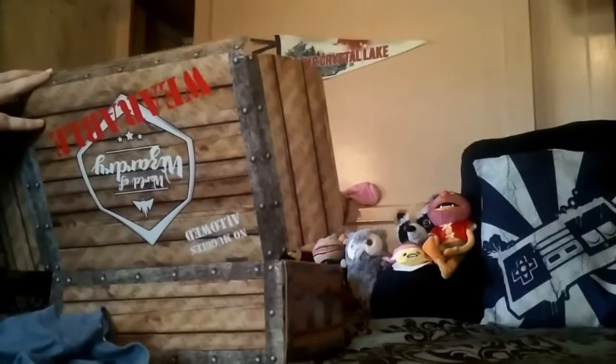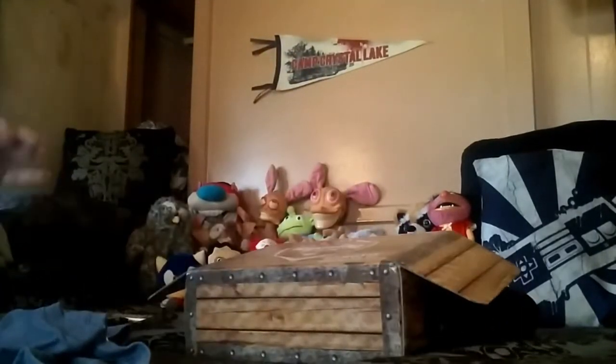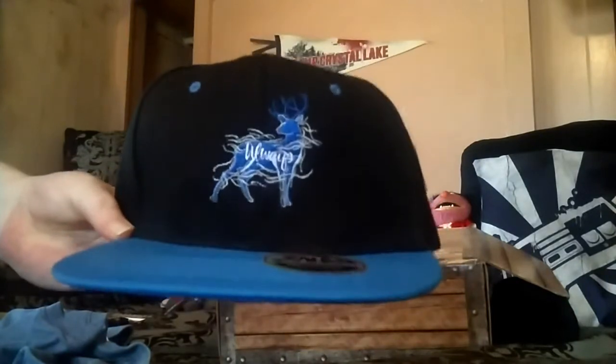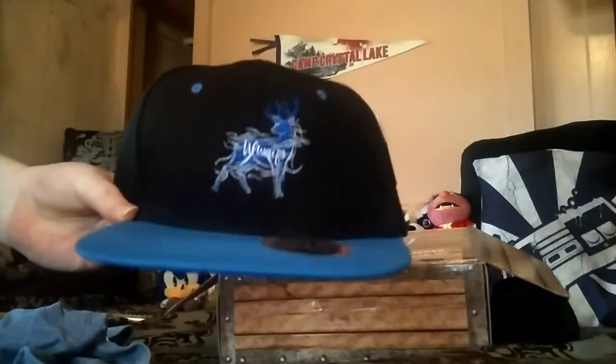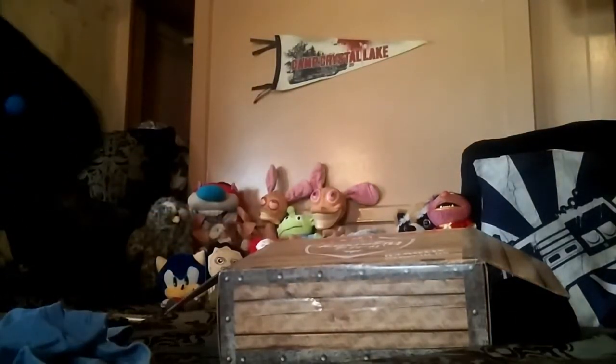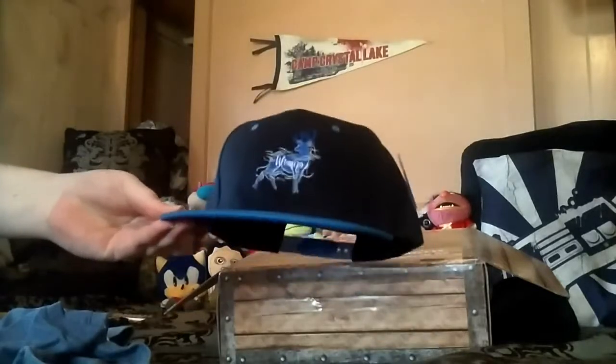Is that a hat? It's a snapback. It says 'always' and it's got the doe on it. I don't wear hats that often but I do once in a while. This is a nice hat. I think this is the first time we've gotten something besides beanies and socks — it's always mainly just shirts. So this is a nice change up. I finally got something out of one of these boxes.